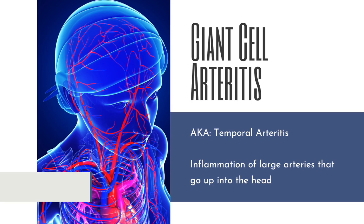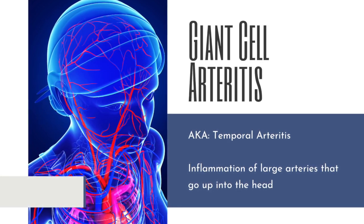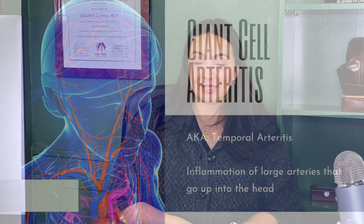The one thing everyone with PMR needs to be aware of is the association of PMR with giant cell arteritis, otherwise known as temporal arteritis. Arteritis means inflammation of arteries — so this is a condition where the big arteries that go into the head and the neck get inflamed. "Giant cell" is just the type of cell we see under the microscope, and "temporal" refers to the temporal artery. PMR is about two to three times more common than giant cell arteritis, but they often travel together. About 50% of giant cell arteritis patients will also have PMR. Thankfully, only about 10% of PMR patients will develop giant cell arteritis.